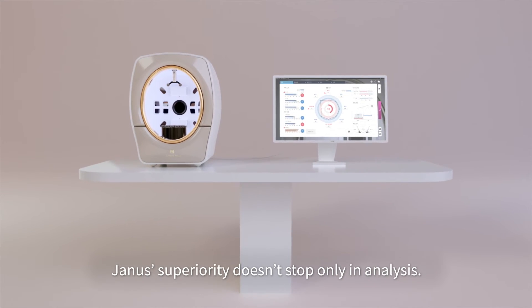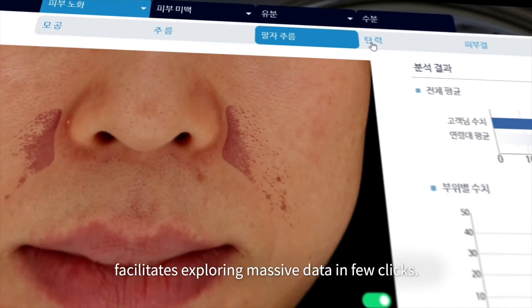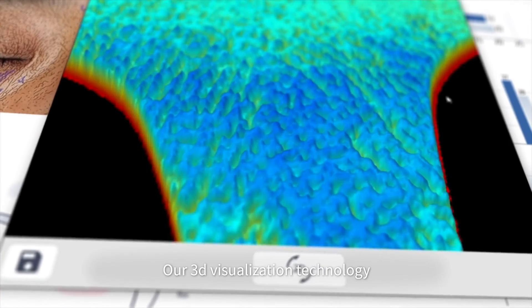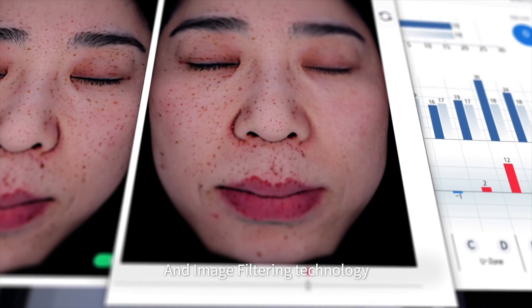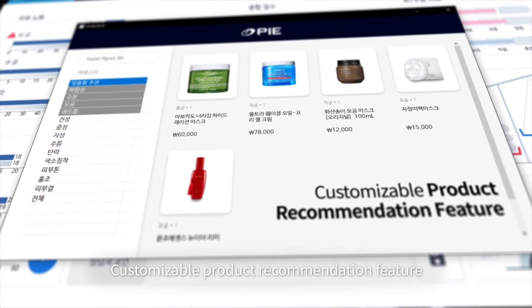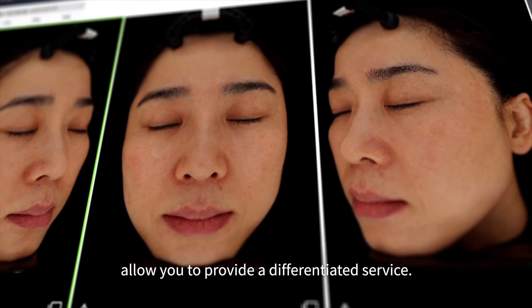Yanis' superiority doesn't stop at analysis alone. Newly designed software UI facilitates exploring massive data in just a few clicks. Our 3D visualization technology allows you to check the depths of pores and wrinkles intuitively, and image filtering technology provides quick and clear visibility into skin issues.